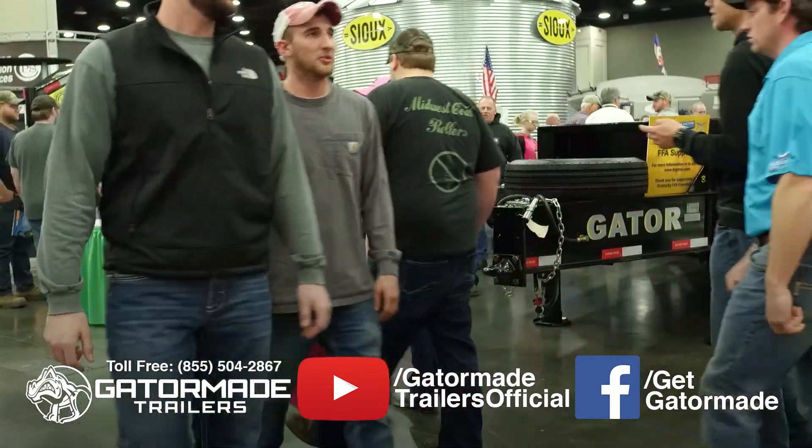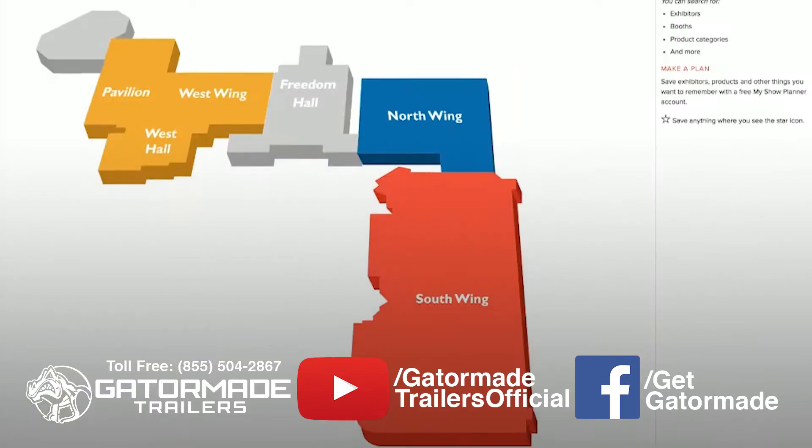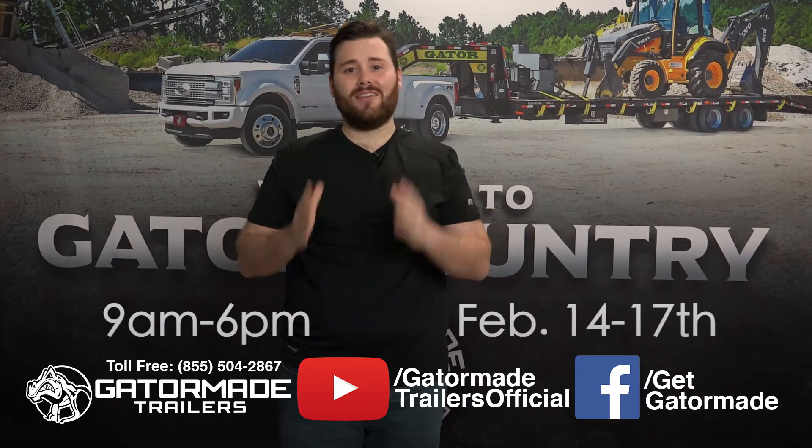Now Gator Made Trailers will be in attendance this year. You can find us at booth number 8452 in the south wing of the Kentucky Expo Center. The National Farm Machinery Show will be open from 9 a.m. to 6 p.m. from February 14th through the 17th.